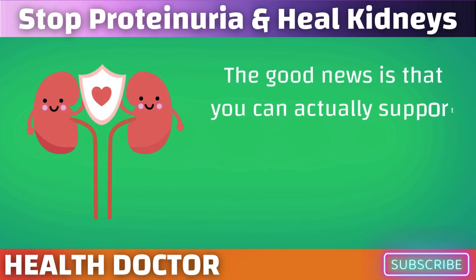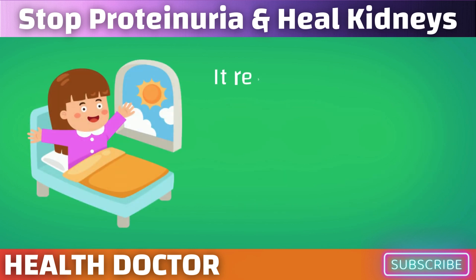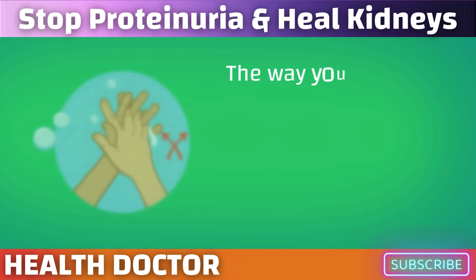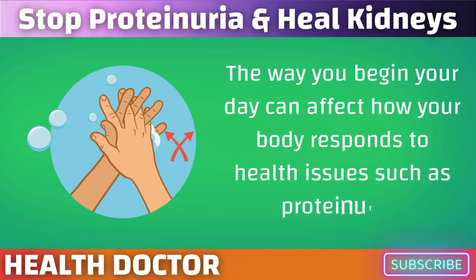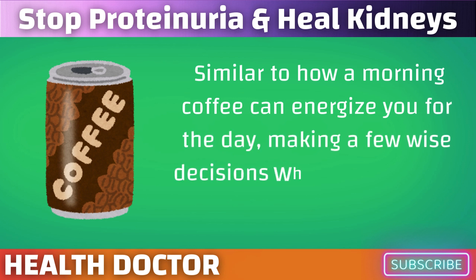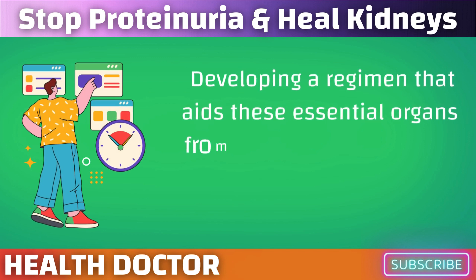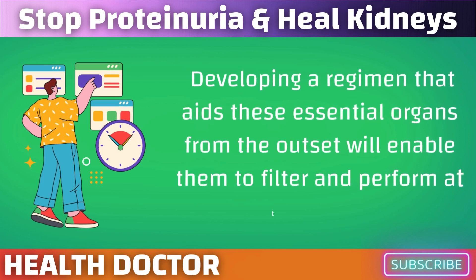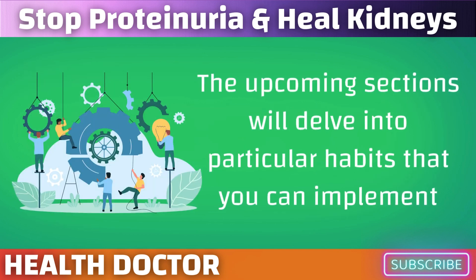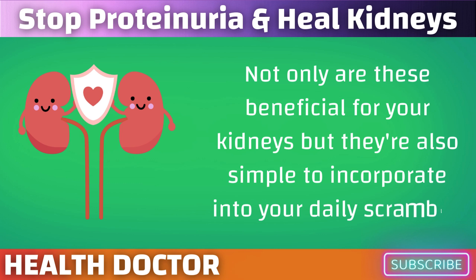The good news is that you can support your kidneys by making a few small adjustments to your morning routine — it resembles giving them a little spa treatment in the morning. The way you begin your day can affect how your body responds to health issues such as proteinuria. Making a few wise decisions when you wake up can improve your kidneys. Developing a regimen that aids these essential organs from the outset will enable them to filter and perform at their peak.